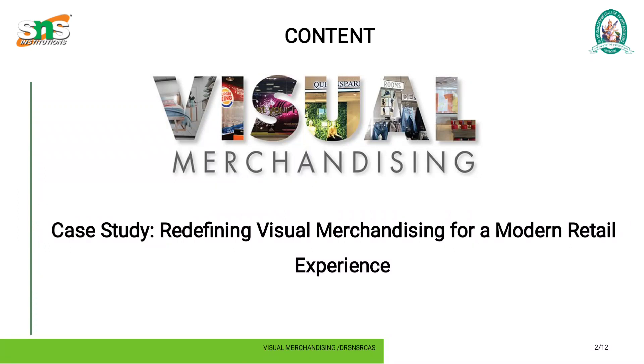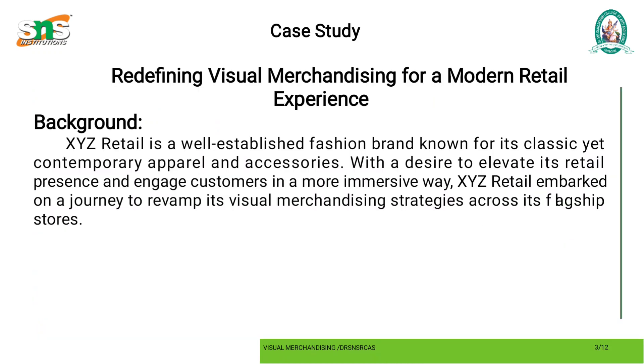The topic: case study — redefining the visual merchandising for modern retail experiences. Background: XYZ Retail is a well-established fashion brand known for its classic yet contemporary apparel and accessories. With a desire to elevate its retail presence and engage customers in more immersive ways, XYZ Retail embarked on a journey to revamp its visual merchandising strategies across its flagship stores.